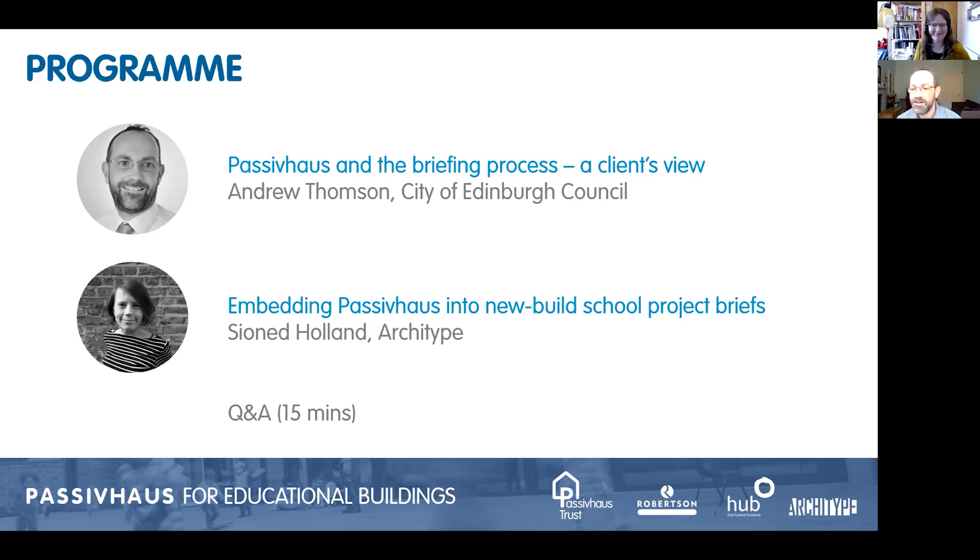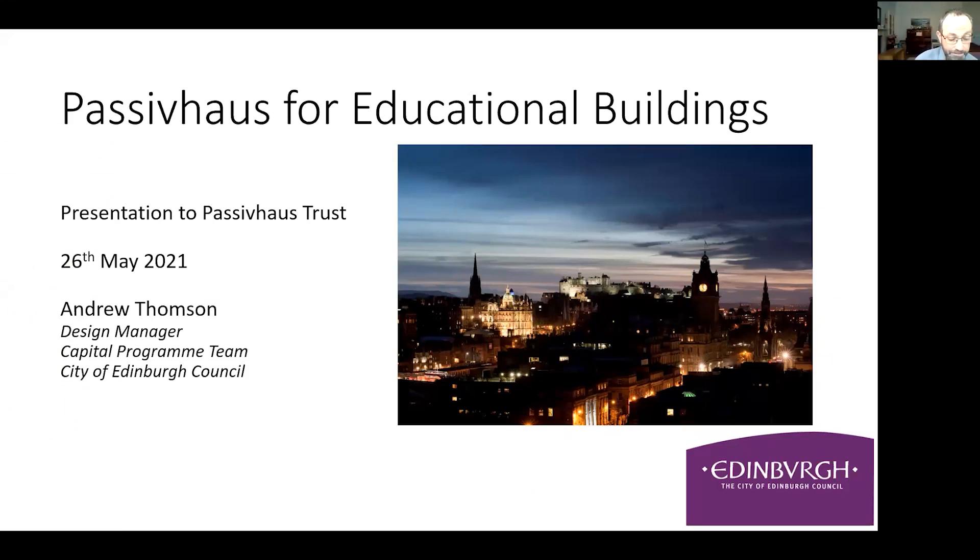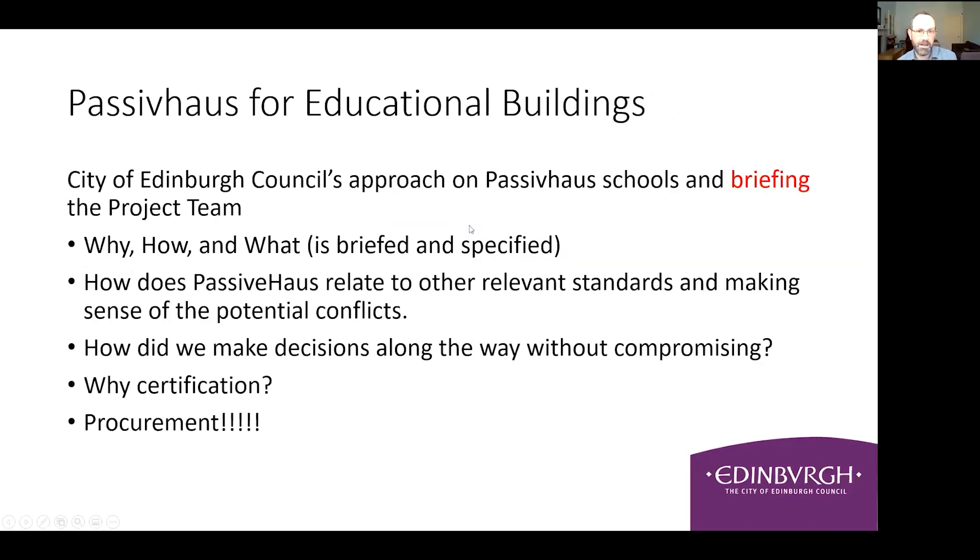Thank you very much for that introduction. I'm the Design Manager at the City of Edinburgh Council's Capital Programmes Team, which is responsible for the delivery of education projects within the estate - including new build projects as well as major refurbishments. Currently we have circa £500 million worth of work either in design and construction or in the pipeline. This presentation will focus on briefing for a Passive House school from a client's point of view and a technical point of view.